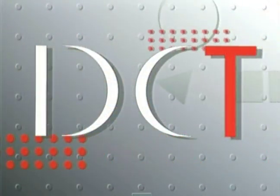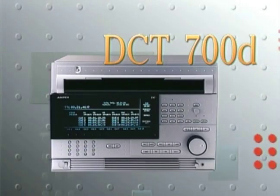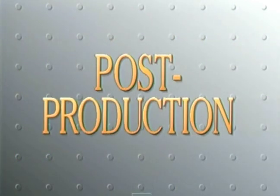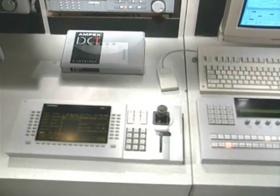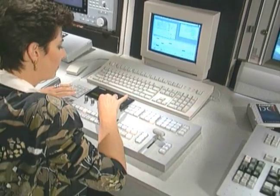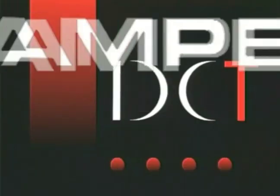With DCT you can now offer your customers digital component performance in a complete system: an advanced technology tape drive, tape cartridge, post-production switcher, edit controller, ADO digital special effects system, and interconnect devices — all specifically designed and engineered for post-production. DCT puts you into the next generation of video technology while keeping your rates attractive. Digital Component Technology: the post-production future is here now, only from Ampex.